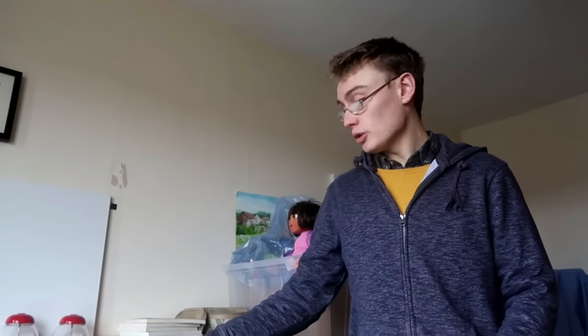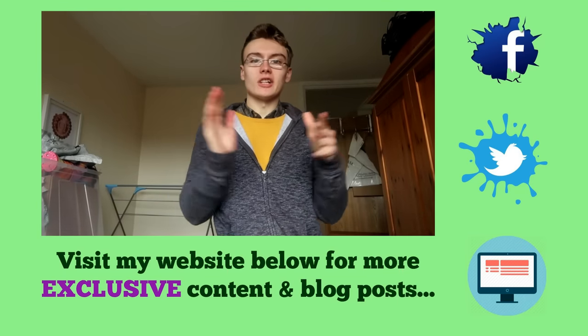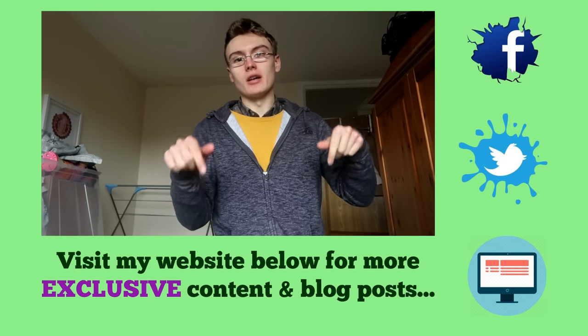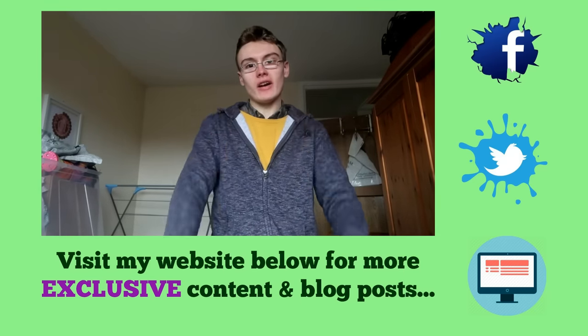That is everything guys. Hope you enjoyed this sales update. If you did, please give it a quick thumbs up. Any comments, questions or feedback, please put them down below in the comments section. Don't forget to check out all the links in the description. See you very soon — and don't forget to go down below for exclusive content, all free over on my website and blog, updated every week.